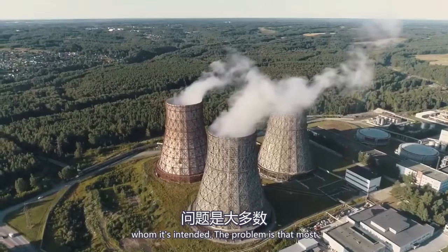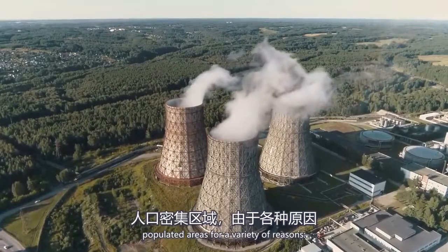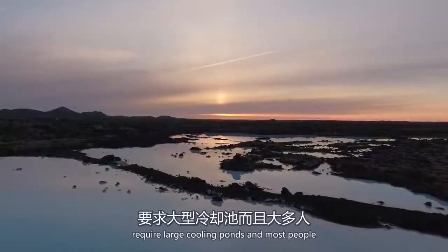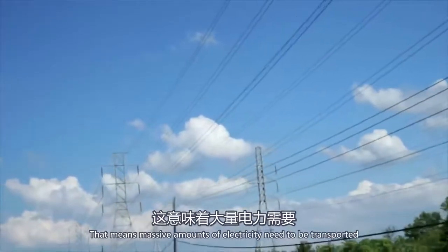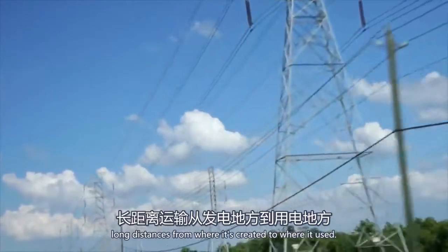The problem is that most power plants are usually located far away from populated areas for a variety of reasons. Land is cheaper in rural areas, many plants require large cooling ponds, and most people don't like to live near large industrial facilities. That means massive amounts of electricity need to be transported long distances from where it's created to where it's used.